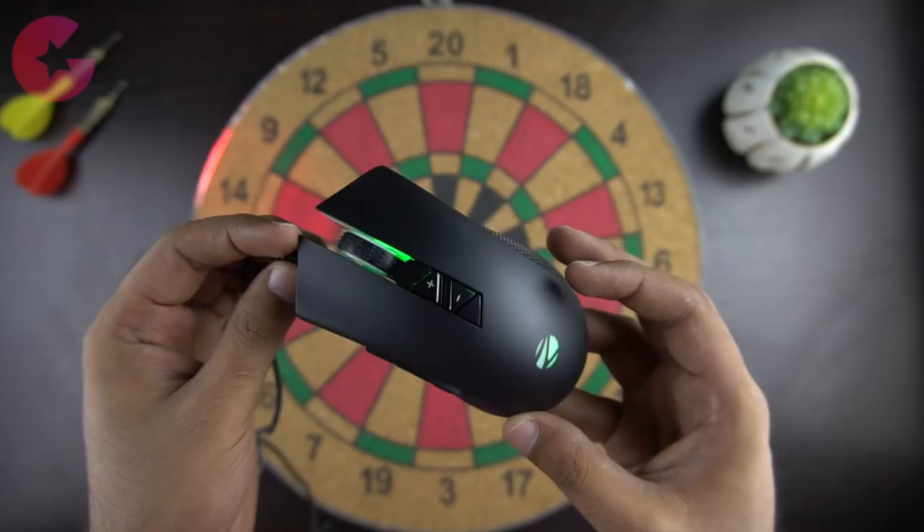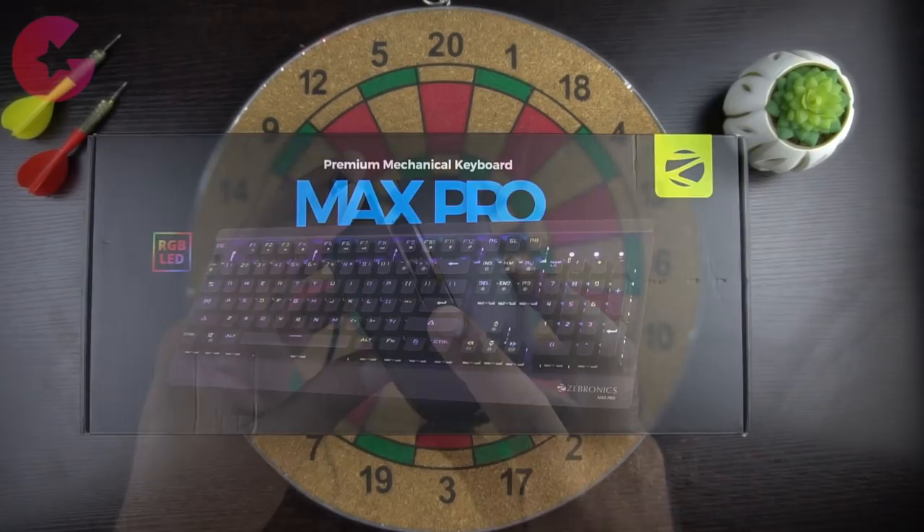Overall I really like the mouse, and at this price the features and build quality is one of the best. We will talk about the actual usage of the mouse in a moment. Now let's see the keyboard.